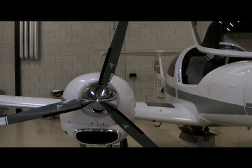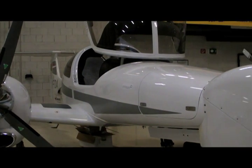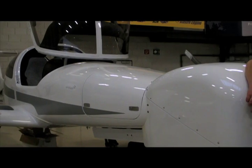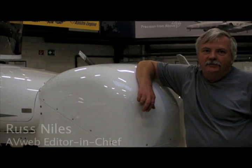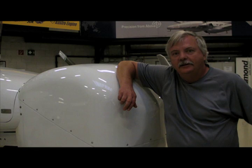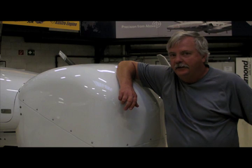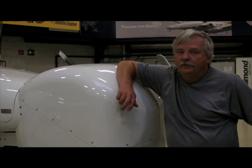When Diamond introduced the DA42 Twin in 2005, its main attributes were efficiency, long range, and general comfort. However, in tough times for the GA industry, Diamond found another use for the DA42 — for maritime surveillance, police, utility companies, and even the military. Here to tell us about the DA42 MPP, or multi-purpose platform, is Marcus Fischer.